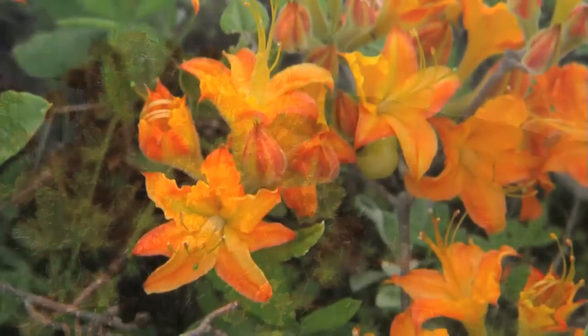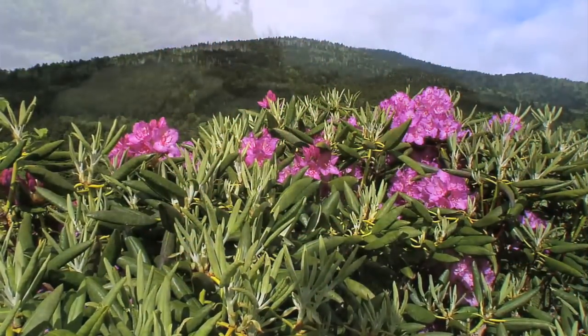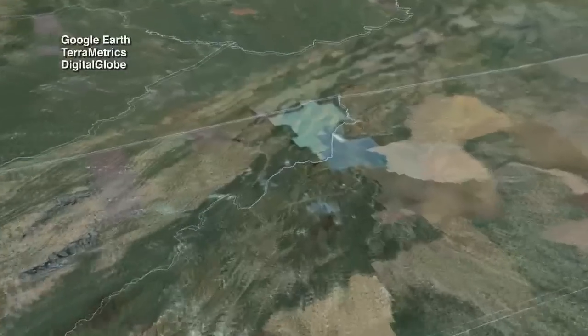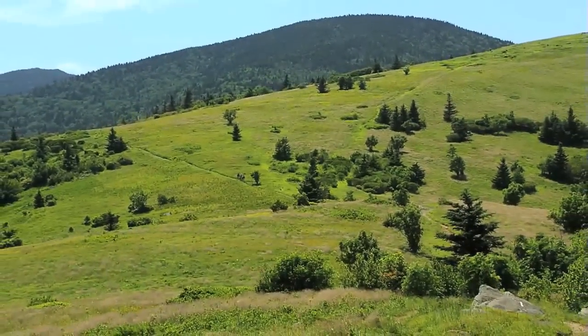The Rhone Highlands are renowned for their beauty. The peak of Rhone Mountain itself rises to a lofty 6,286 feet, making it one of the high points along the Southern Appalachian chain. It nurtures the largest remaining concentration of Southern Appalachian grassy balds — open areas in a sea of trees.